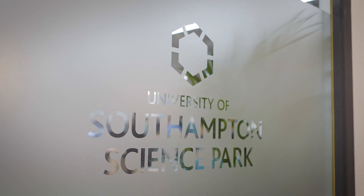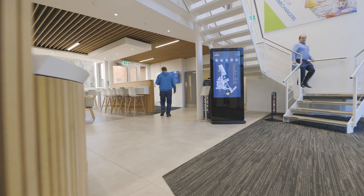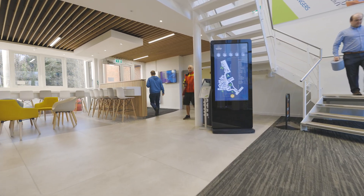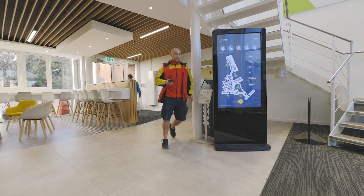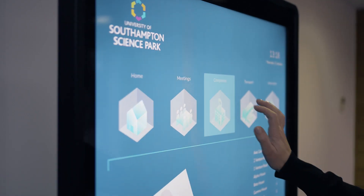The University of Southampton Science Park nurtures businesses from startups all the way through to corporate. When I first joined, we had delivery drivers going into different offices interrupting people, asking to find a particular company. So we looked at True Digital to create wayfinding on digital screens.